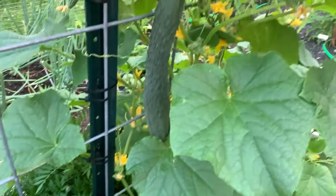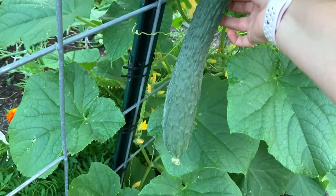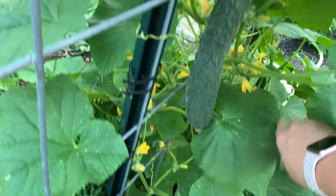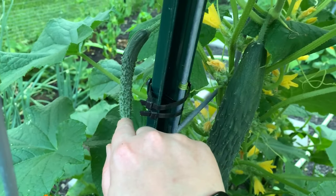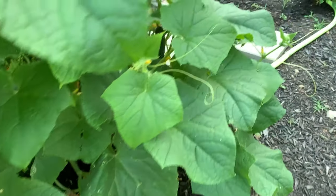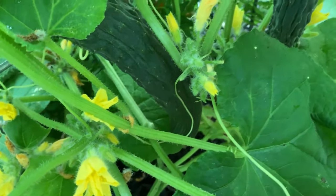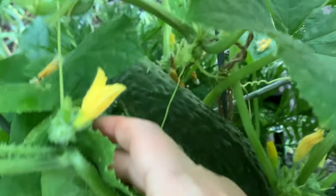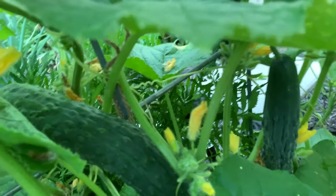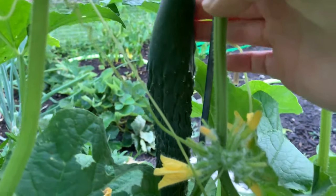This is the burpless cucumber plant and here's one right here — these puppies are huge, that's probably a foot long. This one's been pollinated, I'm pretty sure. There's another one all wrapped around the trellis — see it down there, it goes over the trellis. There's another one right here and another one back over here. So we're gonna have some cucumbers here in a couple days. I'm not sure how big these are supposed to get so I'm just leaving them until I feel like I'm ready to pick.